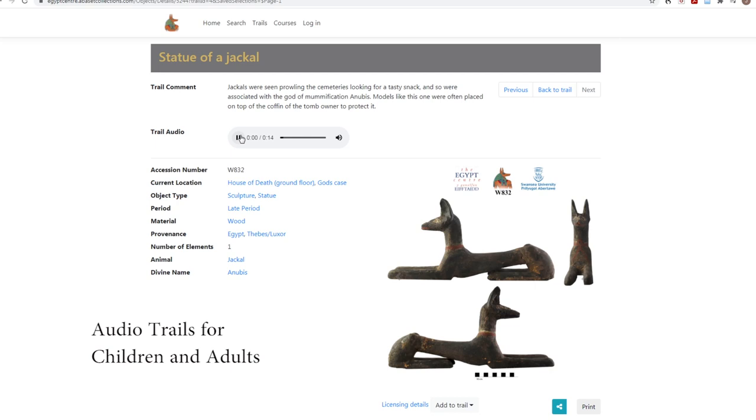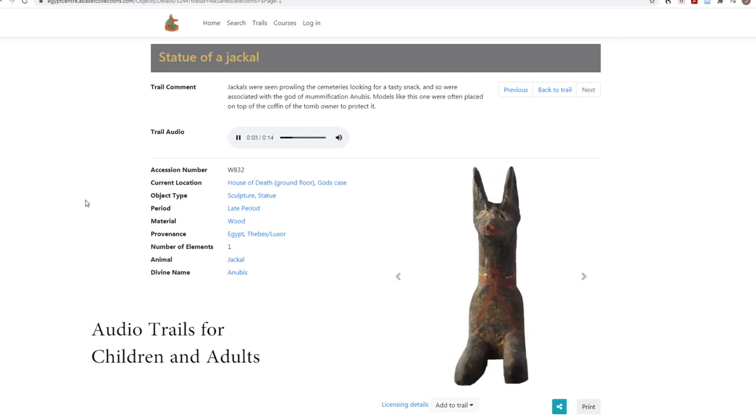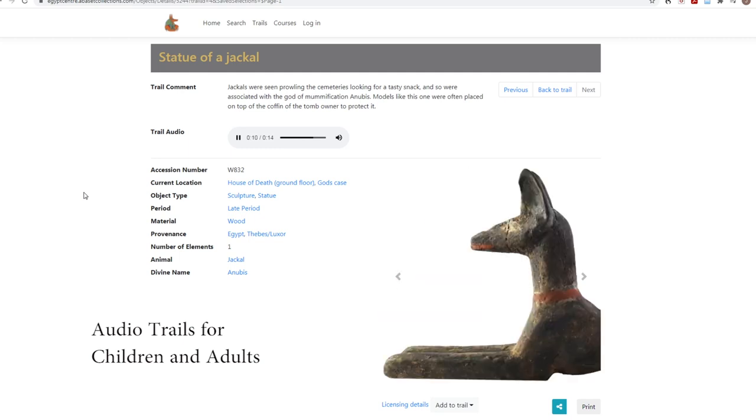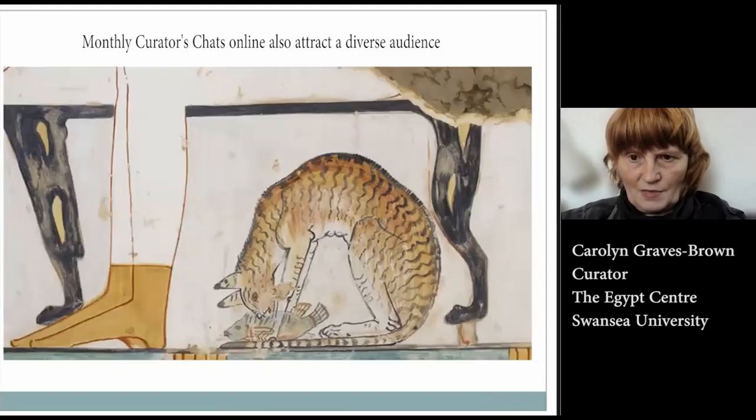Jackals were seen prowling around cemeteries looking for a tasty snack, and so were associated with the god of mummification, Anubis. Models like this one were often placed on top of the coffin to protect it.